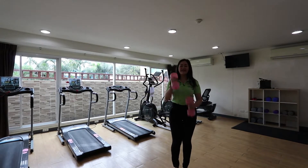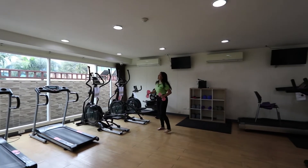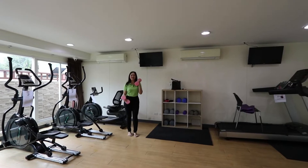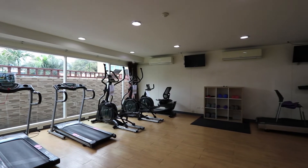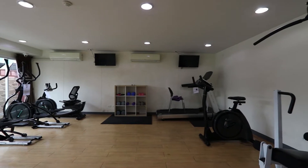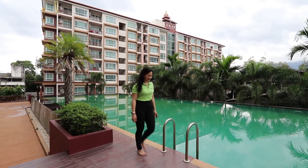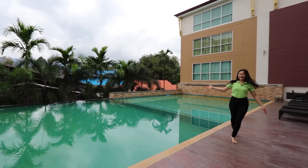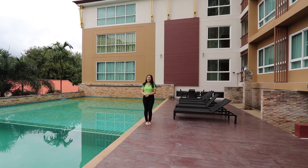This is the fitness center of Casa Condo. As you can see, they have so many equipment, both weightlifting and also cardio. And this is a huge swimming pool surrounded by trees — it looks very, very nice.